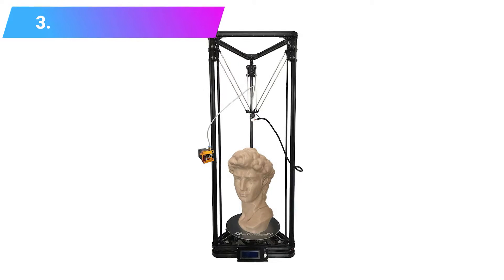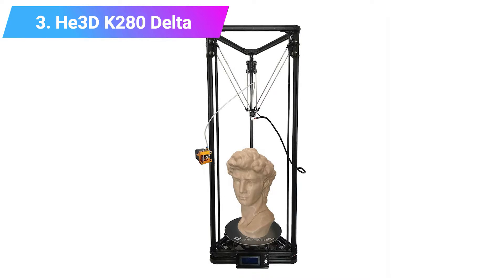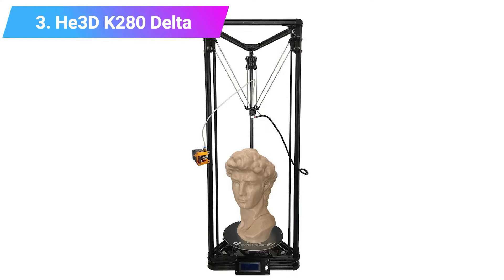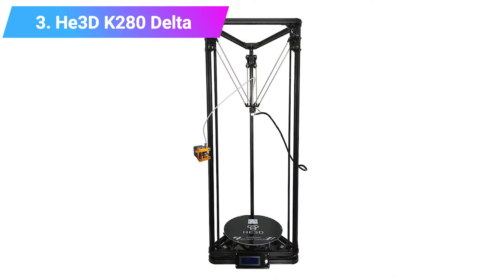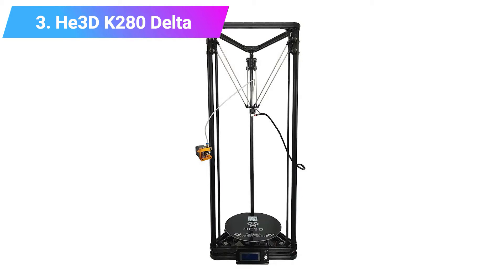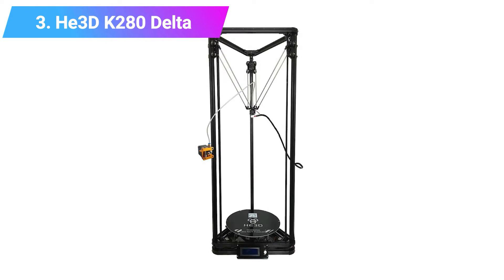Number 3: He3D K280 Delta — a huge Delta 3D printer. The He3D K280 Delta is a truly massive 3D printer. You'll need to assemble it yourself, but when you have, this beast prints taller parts than almost any other 3D printer in the world.